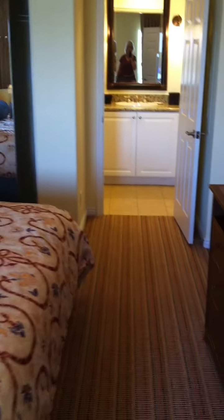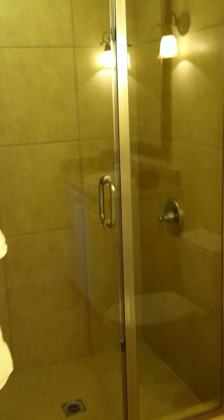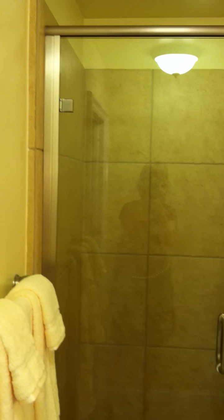I'll go into the bathroom here — there's a shower in this one. Just the lights or reflections you're seeing.